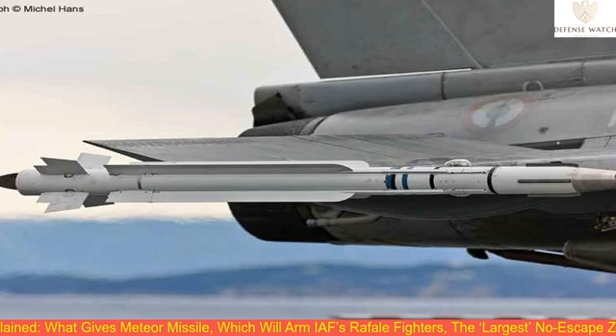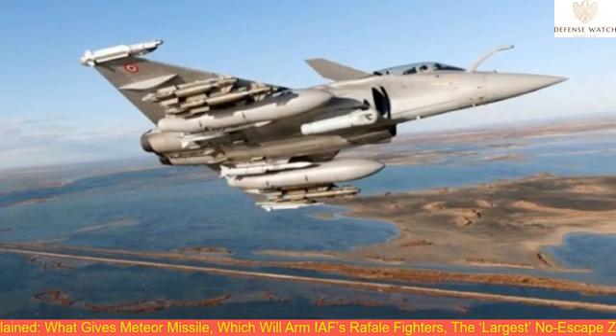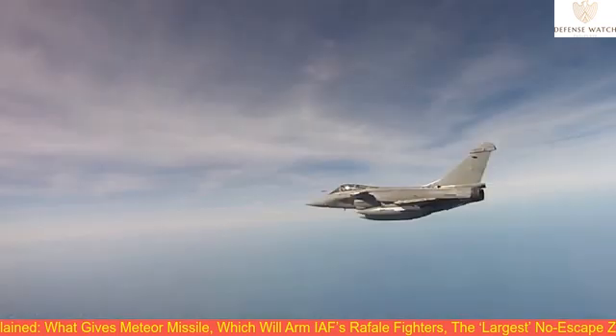What makes Meteor different from other air-to-air missiles? Number one: its propulsion system. Instead of a traditional rocket motor, the Meteor missile uses GmbH's solid-fuel, variable-flow, ducted rocket system, also called RUMJIT.